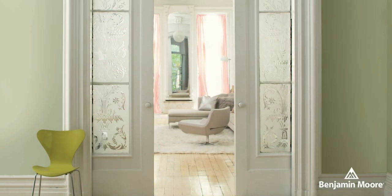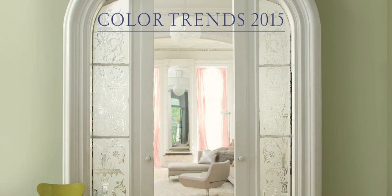As a fun little fact, Guilford Green was named Benjamin Moore's 2015 color of the year, and I feel like it can also be representative of the current trend in interior decorating because we're kind of moving away from plain old gray.